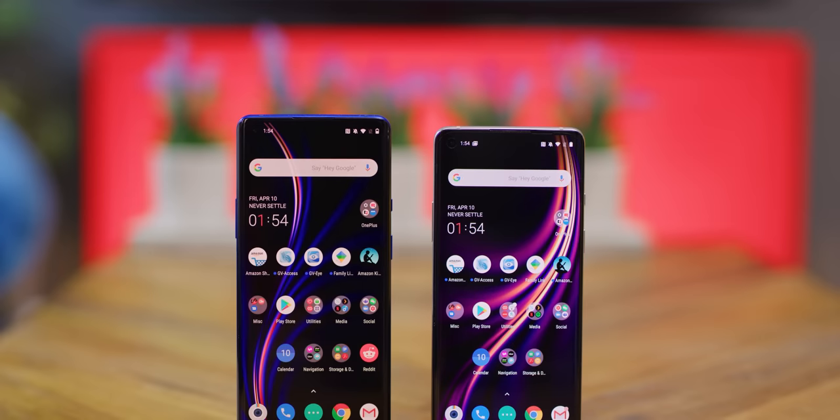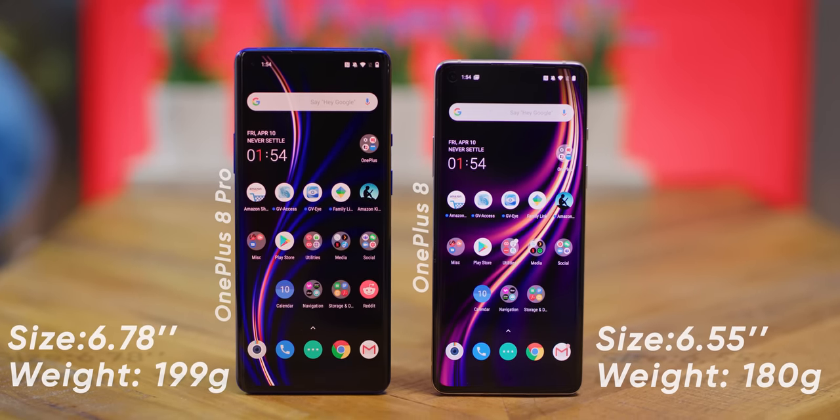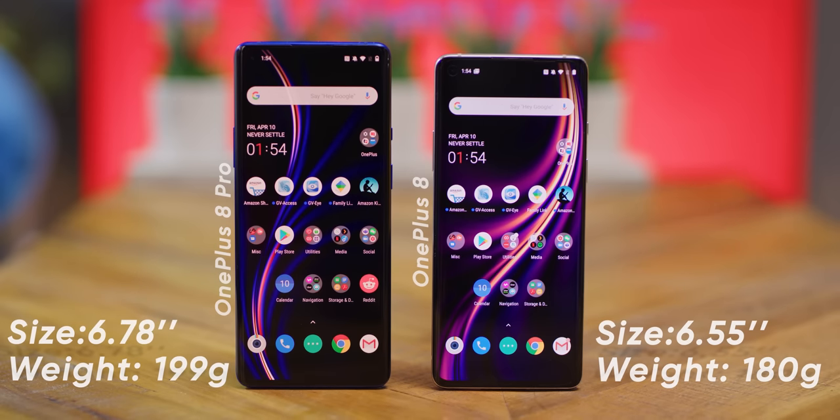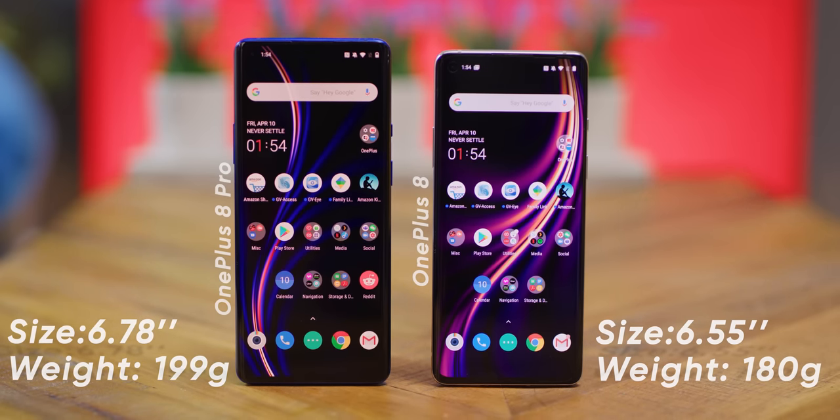Enough of what's the same between the two devices — let's talk about what's different. The 8 Pro is a touch larger and about 10% heavier. It's not a huge difference on paper, but in practice it makes them feel kind of like his-and-hers devices. It also comes with some extra features.